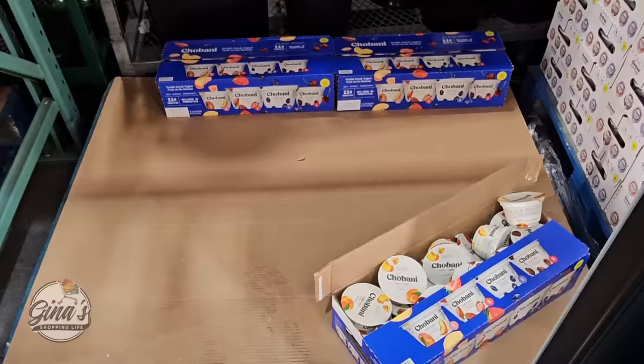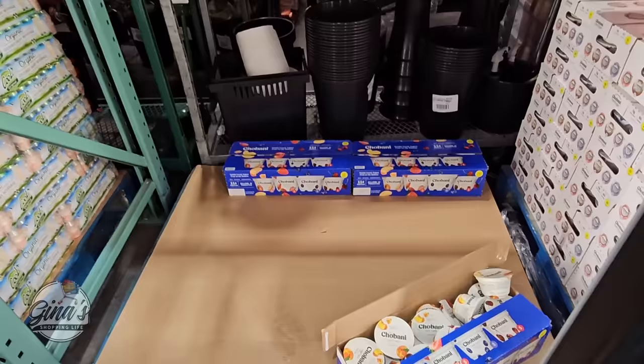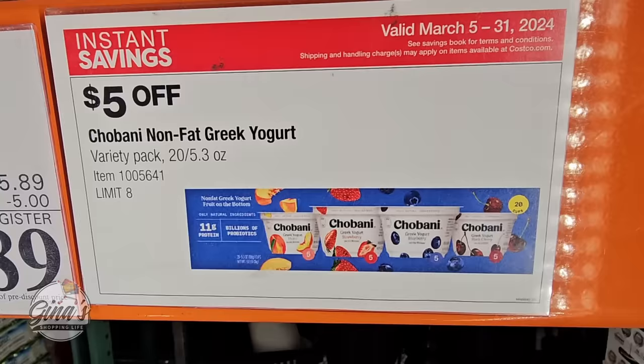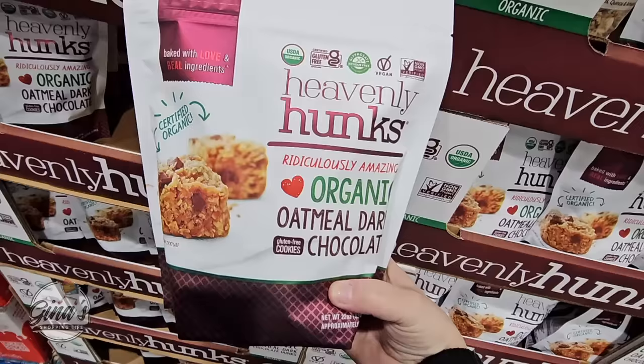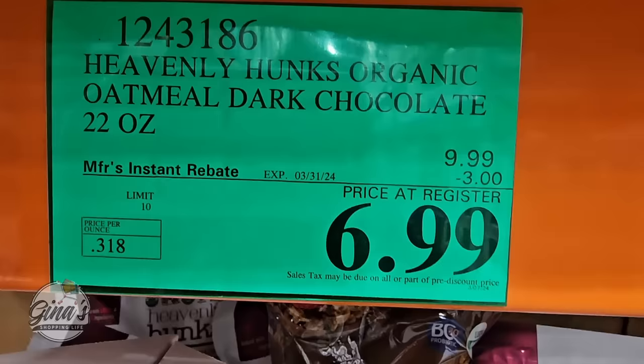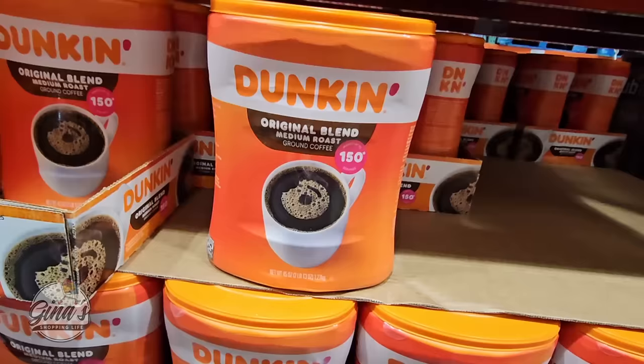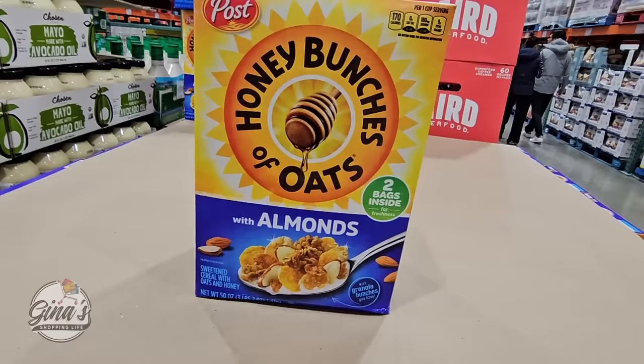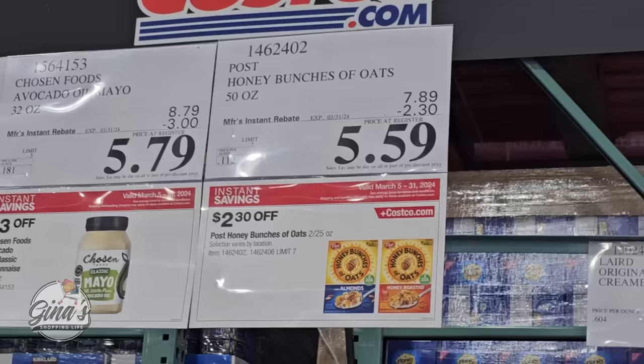The Chobani Yogurt has been very popular — you're getting 20 of them. These are about $1 to $1.25 at other stores, so $10.89 for 20 with a $5 savings is really a good price. All four flavors are really good. The Heavenly Hunks Organic Oatmeal Dark Chocolate is so tasty — $6.99 for 22 ounces. The Dunkin' Original Blend, already ground, is $15.89. Honey Bunches of Oats with Almonds is $5.59 per box.